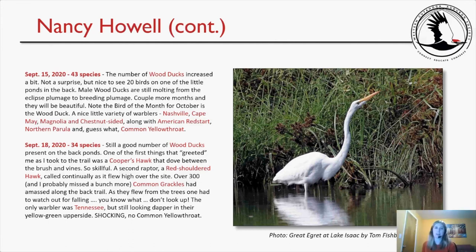Michelle notes: 'I went September 19th and didn't see any warblers, and you were there the day before and just saw one.' Nancy replies: 'Maybe they had gone, or were hiding. It just kind of ebbs and flows.'